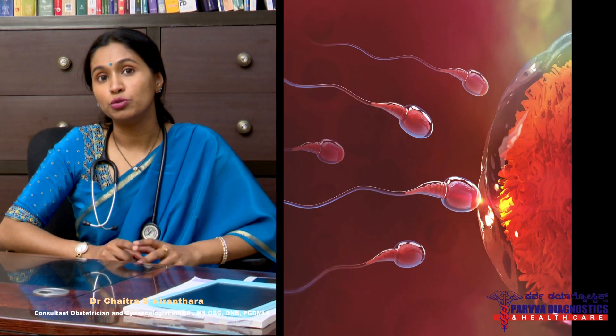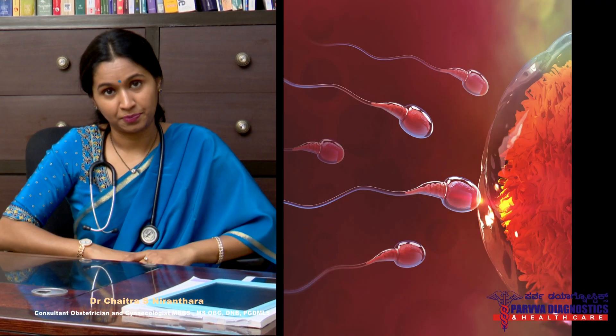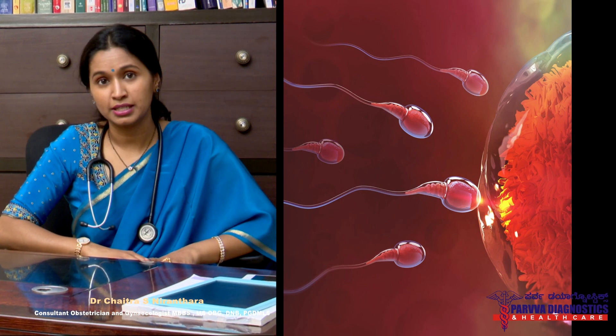Fallopian tubes are on either side of the uterus. The pregnancy occurs in the fallopian tubes, is nourished there for a duration of 4-5 days, and then travels down to the uterus to get implanted and grow. If the tubes are blocked, the sperm cannot reach the egg, so fertilisation doesn't occur and pregnancy doesn't occur.